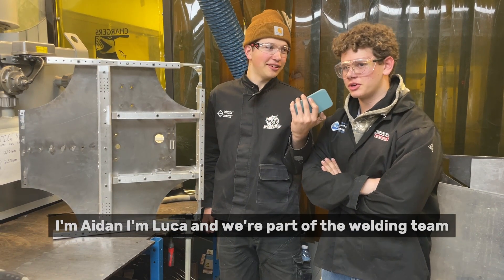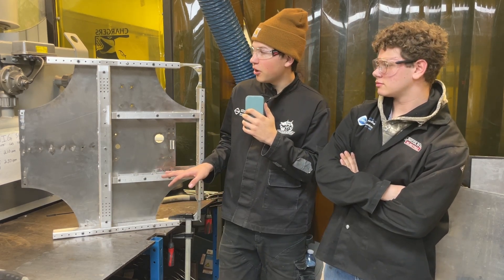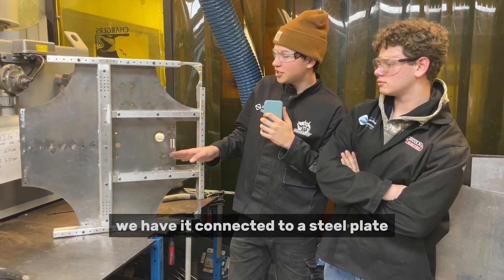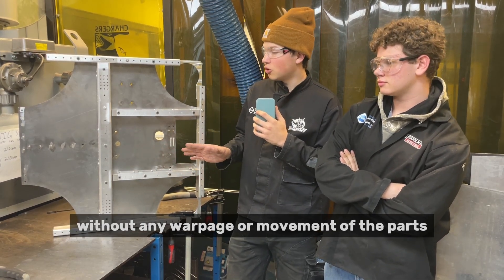I'm Aiden, I'm Luca, and we're part of the welding team. What we're doing right now is welding the chassis for our robot. We have it connected to a steel plate so we can weld it in position without any warpage or movement of the parts.